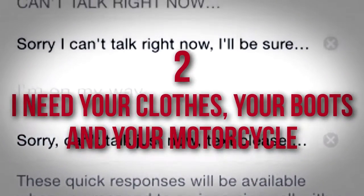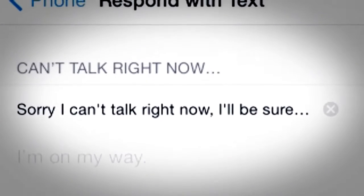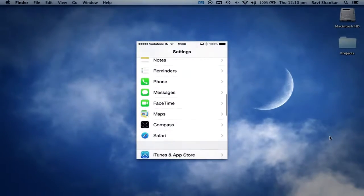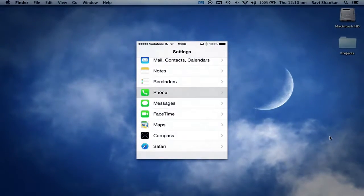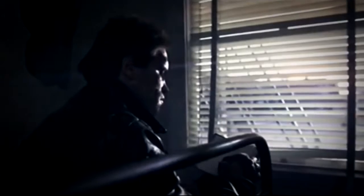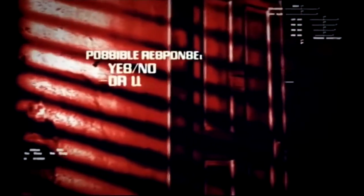Number 2: I Need Your Clothes, Your Boots, and Your Motorcycle. Need a polite cell phone version of 'Sorry, We're Closed'? Use the Respond with Text function to quickly let an associate know you're busy. Under Settings, Phone, Respond with Text, you can customize the preloaded replies, then quickly scan and send when rejecting a call. Though quickly scanning three possible phrases may make you feel like a Terminator, remember to avoid bad language and violence in your business correspondence.